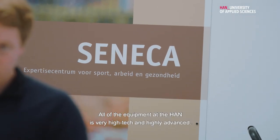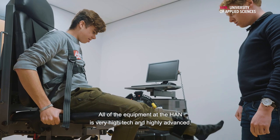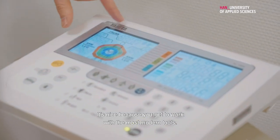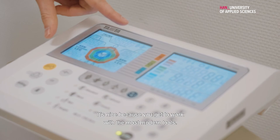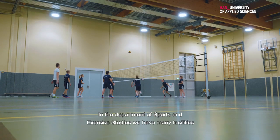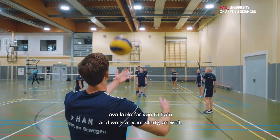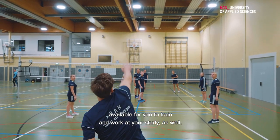All of the equipment at the Haan is very high-tech and highly advanced, so it's nice because you get to work with the most modern tools. In the Department of Sports and Exercise Studies, we have a lot of facilities available for you to train and work in your study as well.